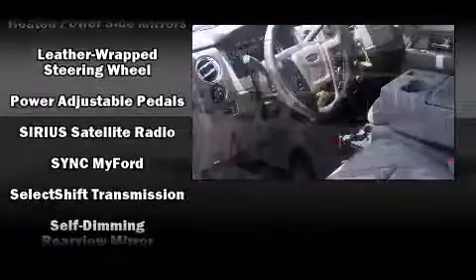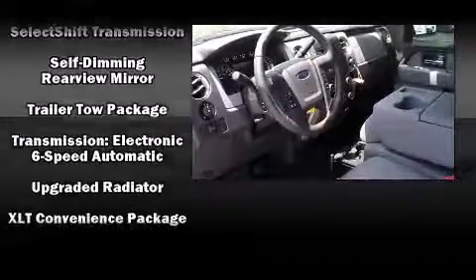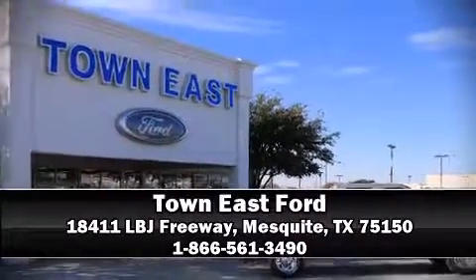With Side Curtain Airbags supplementing the rest of the safety network, you can be assured that you and your passengers will experience top-tier protection. Stop by our dealership or give us a call for more information.